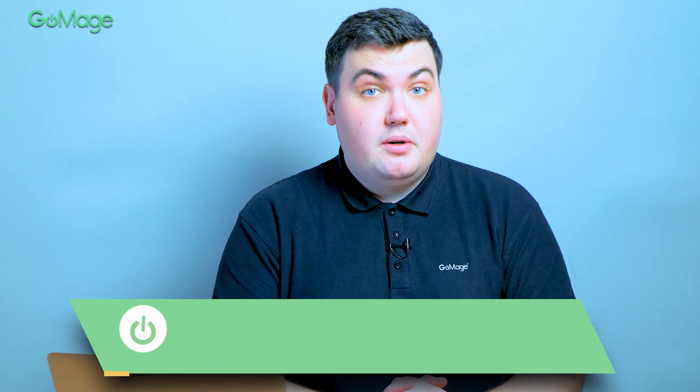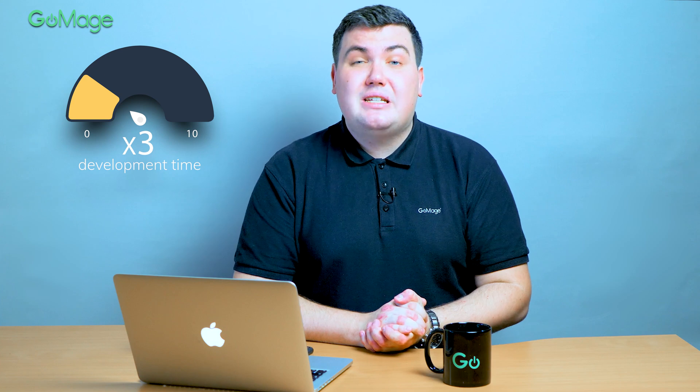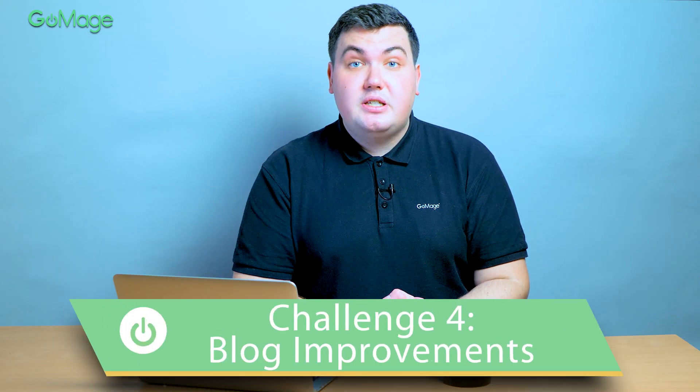The average checkout drop-off rate in the industry is just under 70%. MakeMyBlinds didn't want to lose any potential sales just because of a complicated checkout process. The decision was made to replace the existing solution with a light checkout extension. Thanks to using the ready-made solution, development time was reduced by 3 times. Today our client has a one-step checkout that reduces the drop-off rate by 19%.